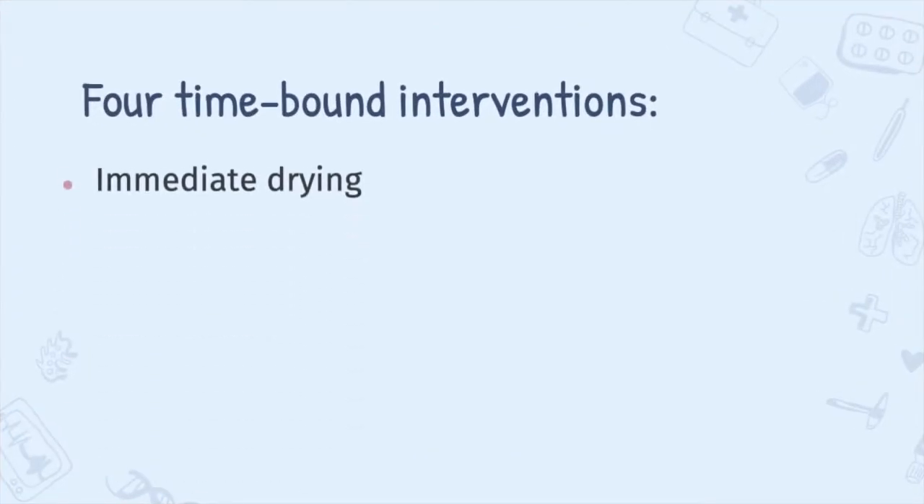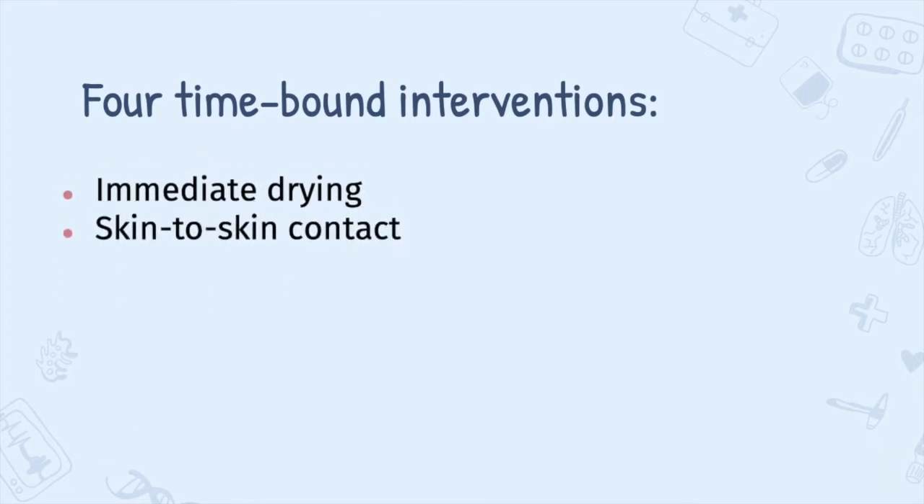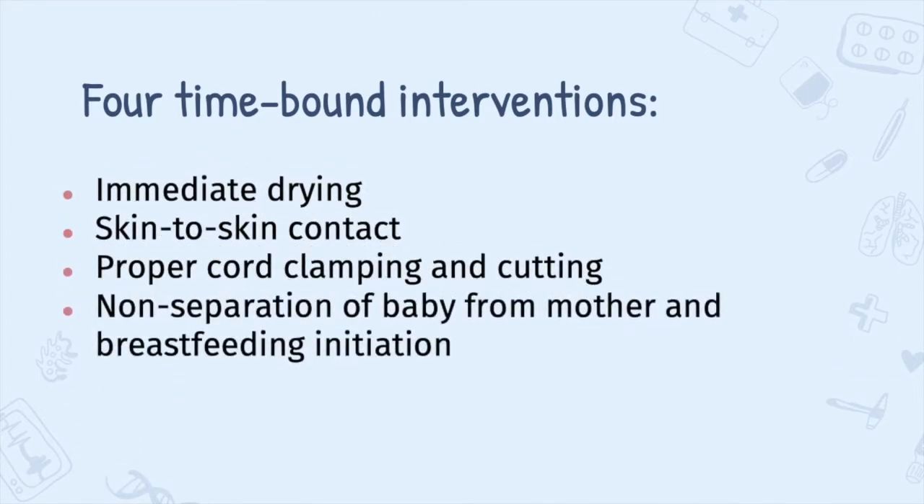Immediate drying, skin-to-skin contact, proper cord clamping and cutting, non-separation of baby from mother, and breastfeeding initiation, which I will be demonstrating with the use of a simulated patient and a newborn doll.